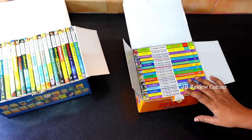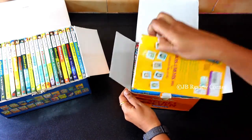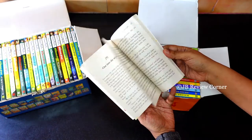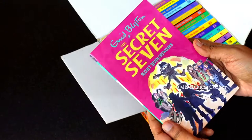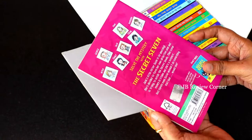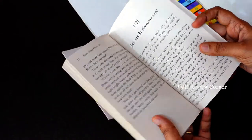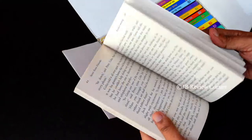Now we will see the Secret Seven series. These books are perfect for kids above the age of 6 or 7. The print is fine; the quality of the paper is not too great but it's not bad either. The books look very nice and decent. The print is also not too small.